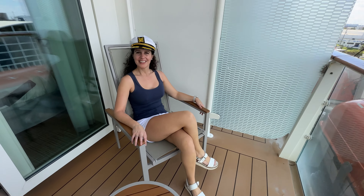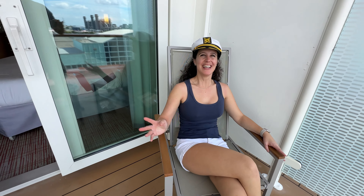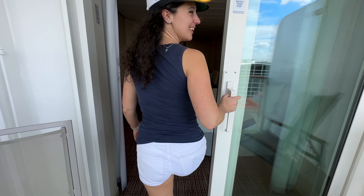We're in the Fort Lauderdale port right now. As far as boarding ships today, it was about as easy as it's ever been. I've never experienced something so fast — in 10 minutes we were already out and ready to go to the room.